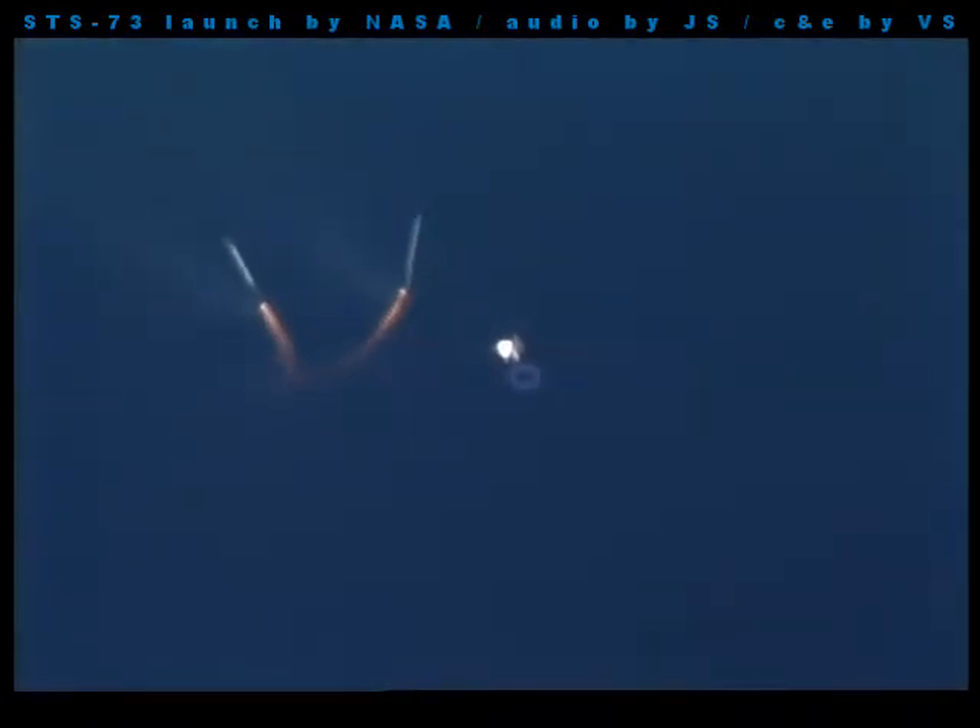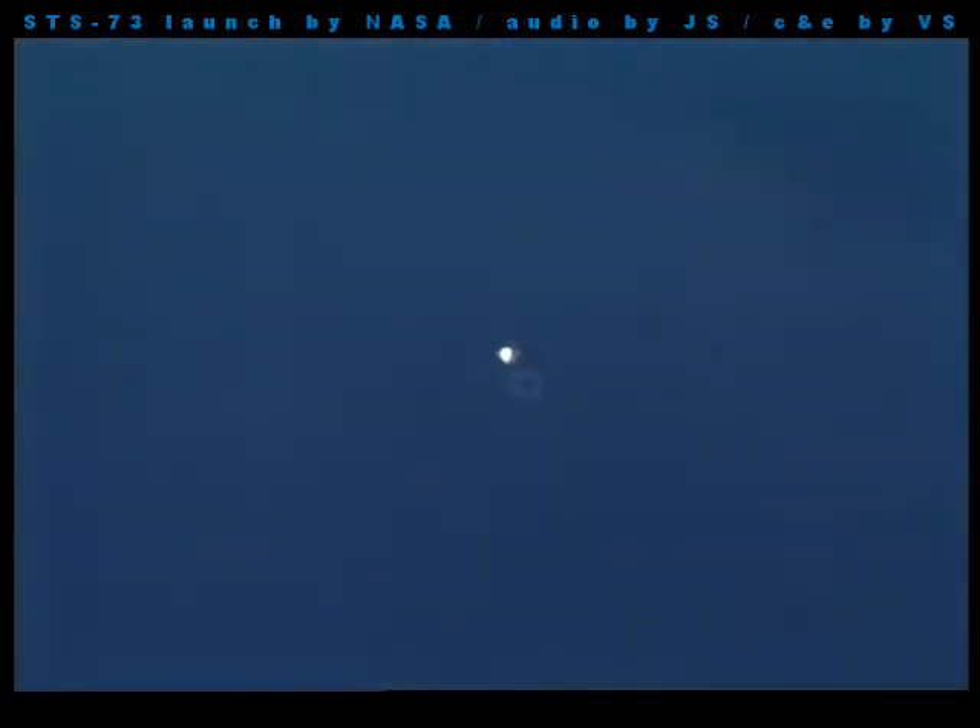Good solid rocket booster separation is confirmed. Columbia now on its three main engines, second stage. Altitude 185,000 feet, 38 nautical miles downrange from the launch pad. Columbia traveling at 3,500 miles per hour, continuing in a steep climb. Columbia, performance nominal. That call to the spacecraft indicates that performance of the first stage solid rockets was just as planned. Columbia can now perform an emergency transatlantic landing at Ben Guerir, Morocco, if required. All systems continue to be go. Altitude 250,000 feet, downrange from Kennedy Space Center about 65 nautical miles.